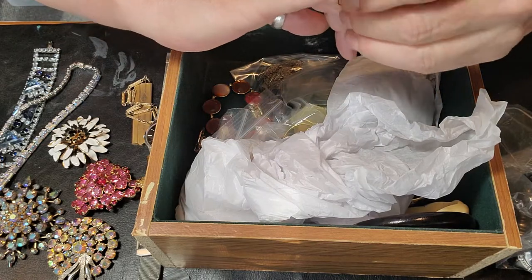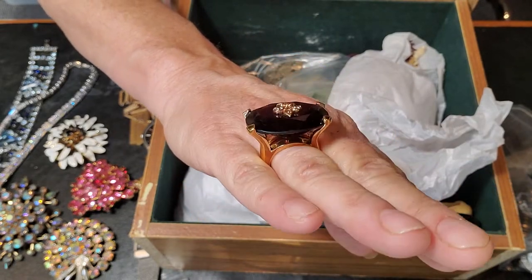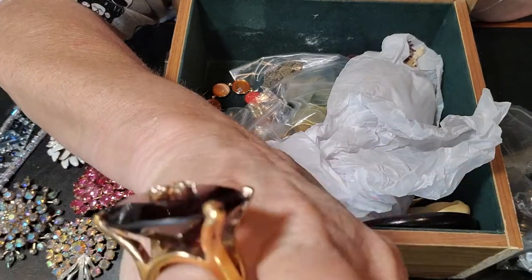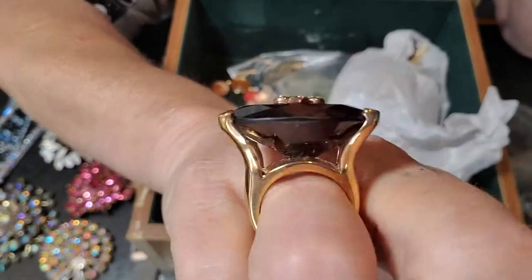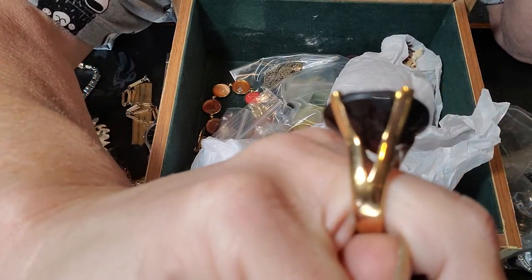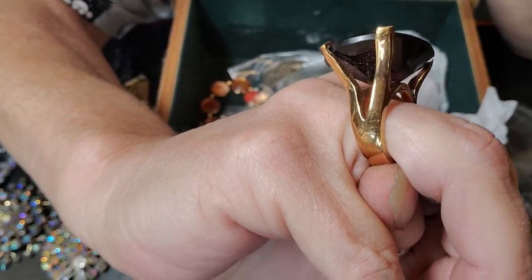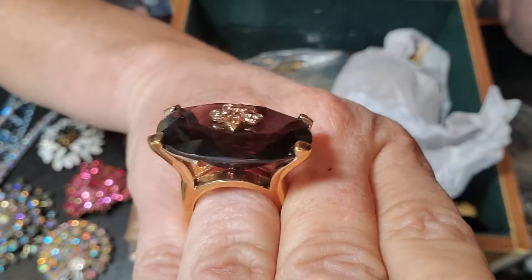And then here we have this lovely — ba-bam! Isn't that beautiful? It's got the fleur-de-lis, big purple stone, faceted, set in this lovely gold — not real gold. I've actually found one like this that was real gold, so always make sure and check them even if they don't have a 14-karat gold mark. The one I found had two initials but that was just the maker's mark — no stamp, but it tested 14-karat precious metal. But this one is not.